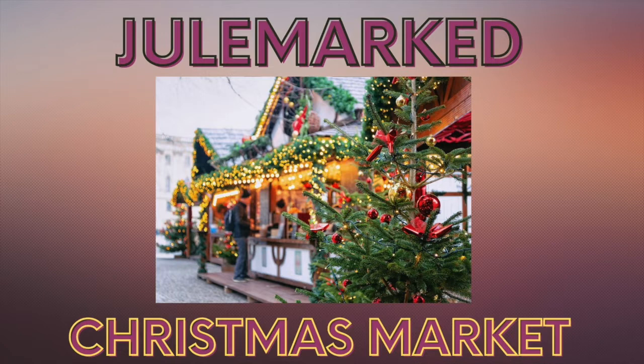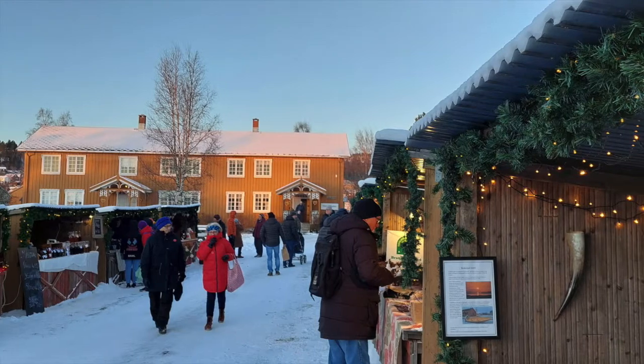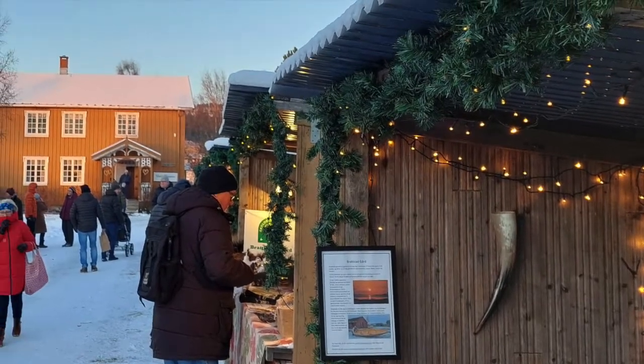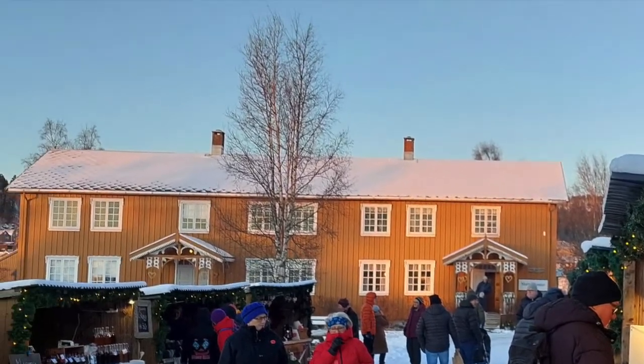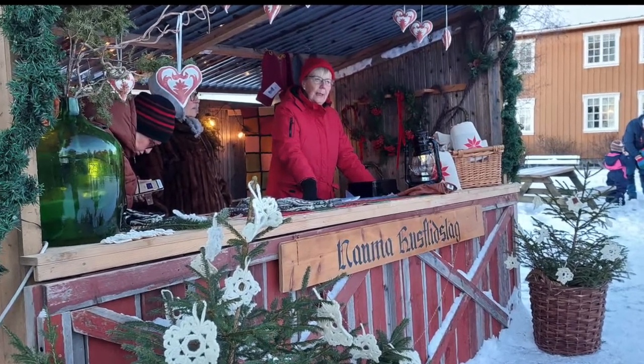Hey, hey! Christmas is just around the corner, so I thought of doing a short vlog on the Yule Market, or Christmas Market, in our small city. I was invited by my friend Margrethe to the Christmas Market in Namdal Museum, and she told me that there were many local products being sold which might interest me.